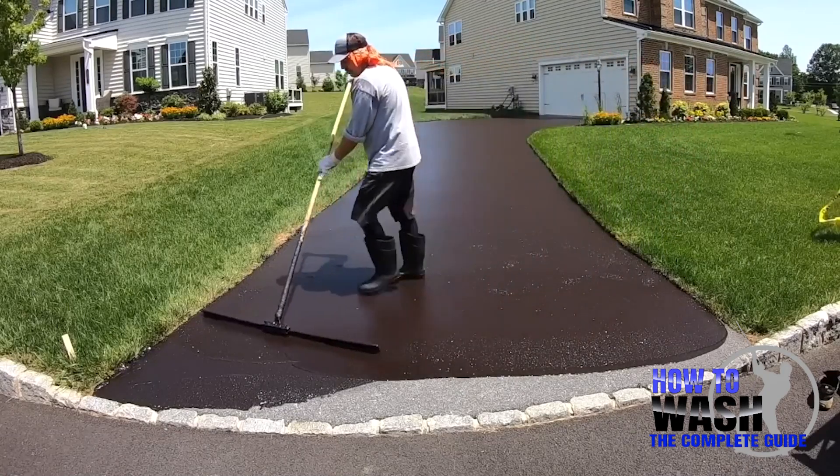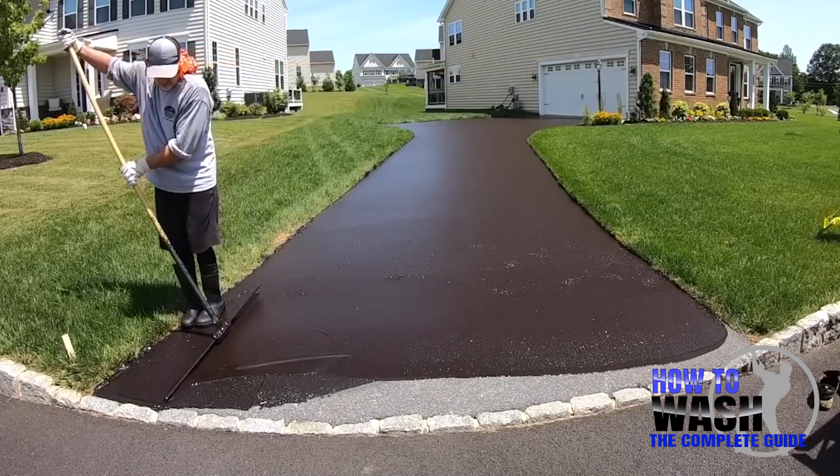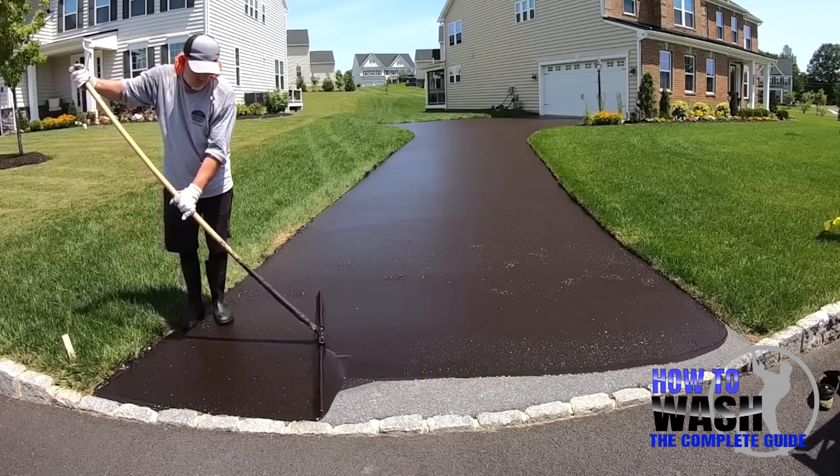It's a lot cheaper to get it seal coated than to replace the whole asphalt, because you usually add another zero to the price if you want to get it sealed versus replaced.